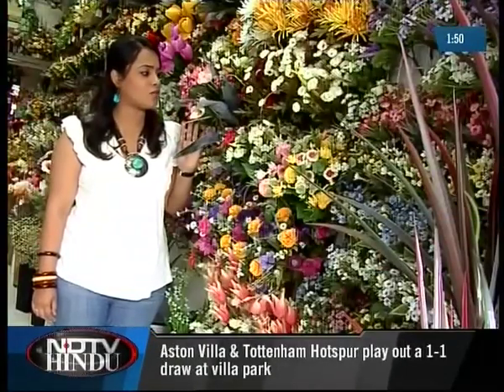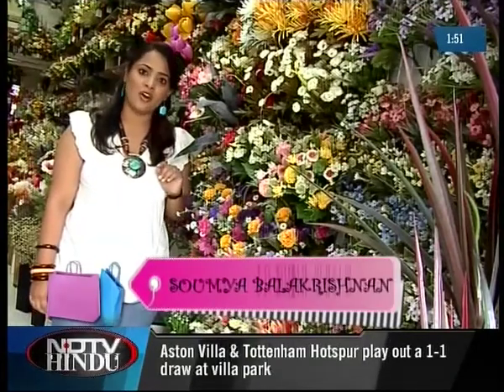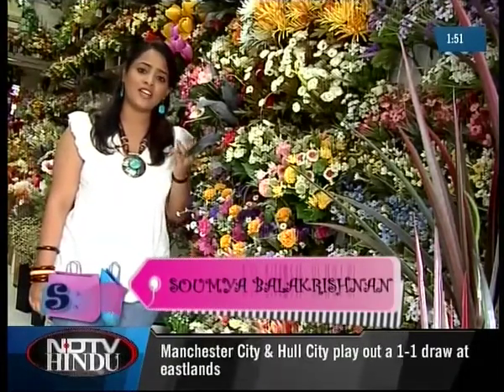For oft when on my couch I lie, in wakened or in pensive mood, they flash upon that inward eye which is the bliss of solitude. And then it seems my heart would dance with the daffodils.